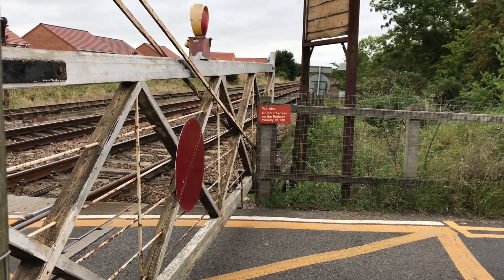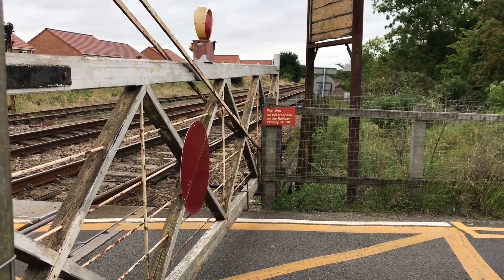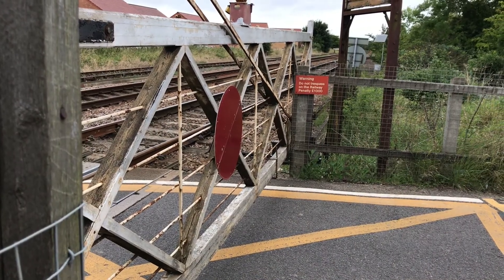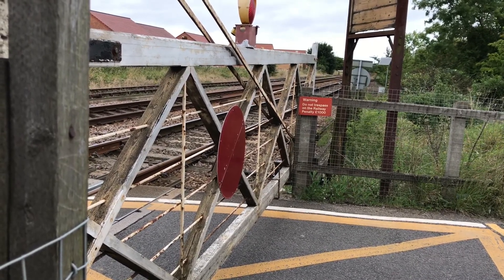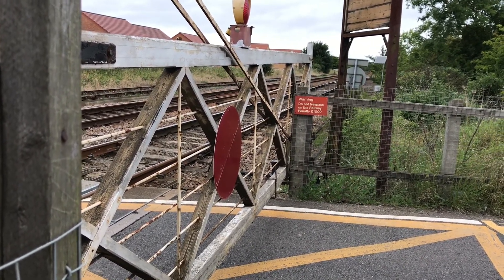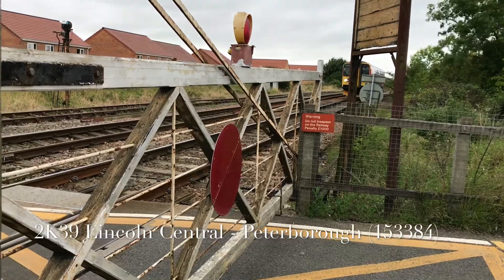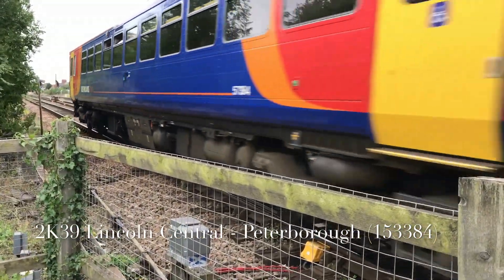Once the train comes round, we'll report in from Westdale and Easter reports back out again. 1-5-3-3-84 to Peterborough.